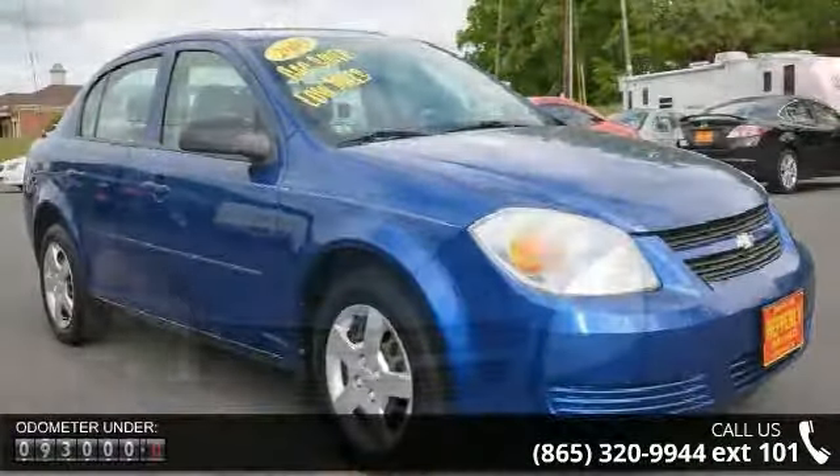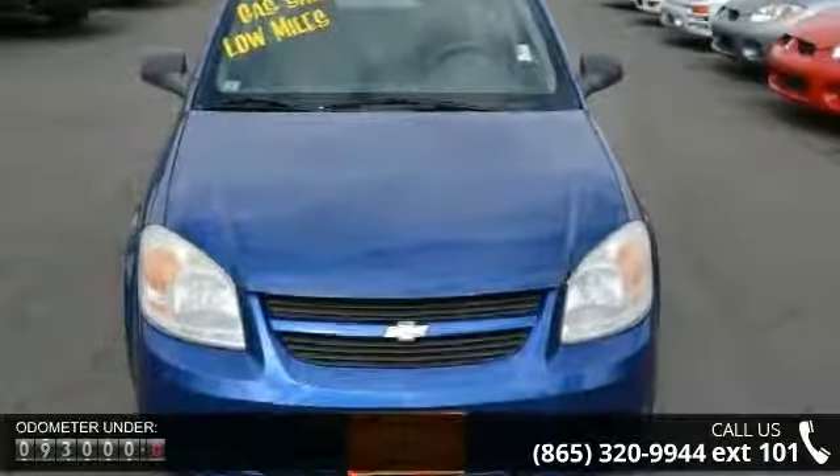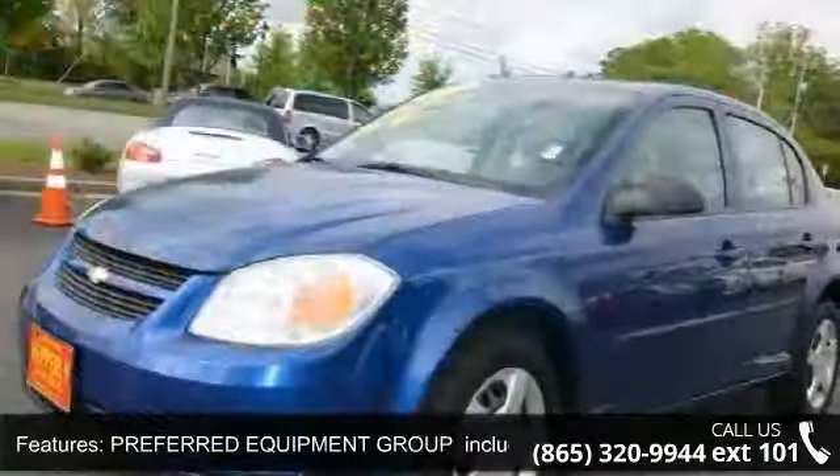Some of the top features included with this vehicle are rear defrost, passenger vanity mirror, CD player, steel wheels, bucket seats, wheel covers, power outlet, and child safety locks.